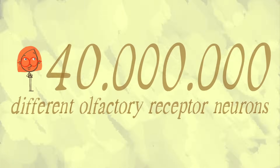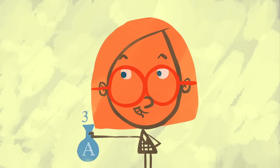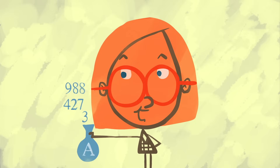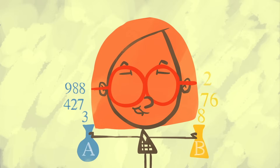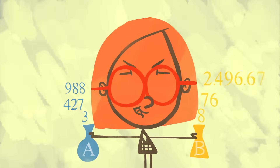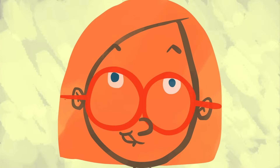It turns out that your brain has 40 million different olfactory receptor neurons. So odor A might trigger neurons 3, 427, and 988, and odor B might trigger neurons 8, 76, and 2,496,678. All of these different combinations let you detect a staggeringly broad array of smells.